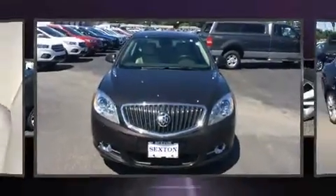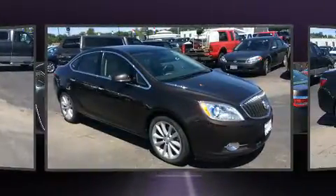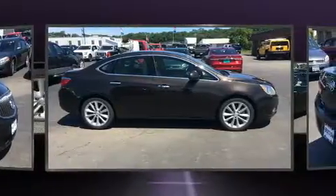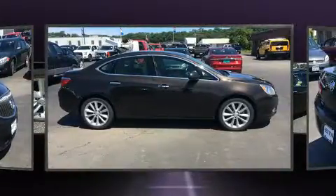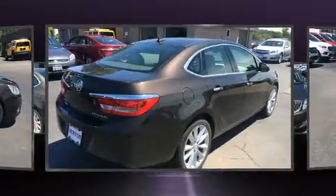Climb inside the 2012 Buick Verano. This 4-door, 5-passenger sedan just recently passed the 50,000 mile mark. Smooth gear shifts are achieved thanks to the 2.4-liter four-cylinder engine, and for added security, Dynamic Stability Control supplements the drivetrain.